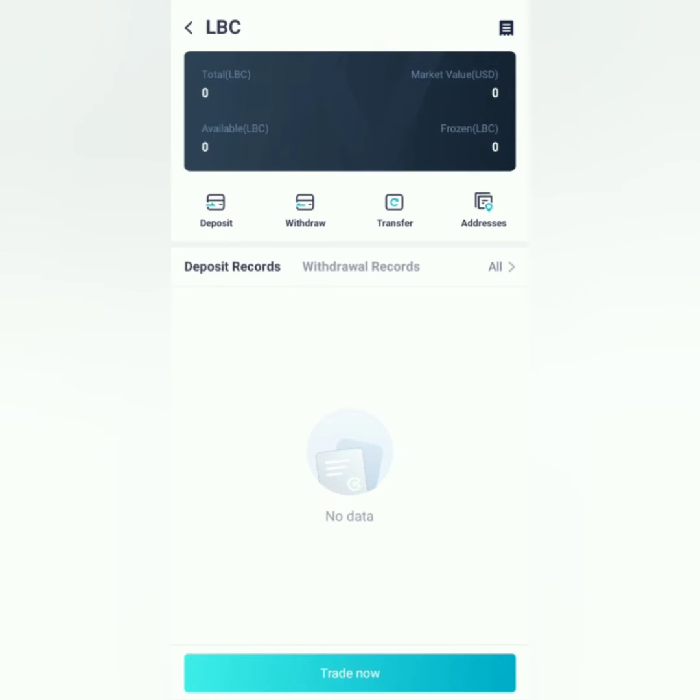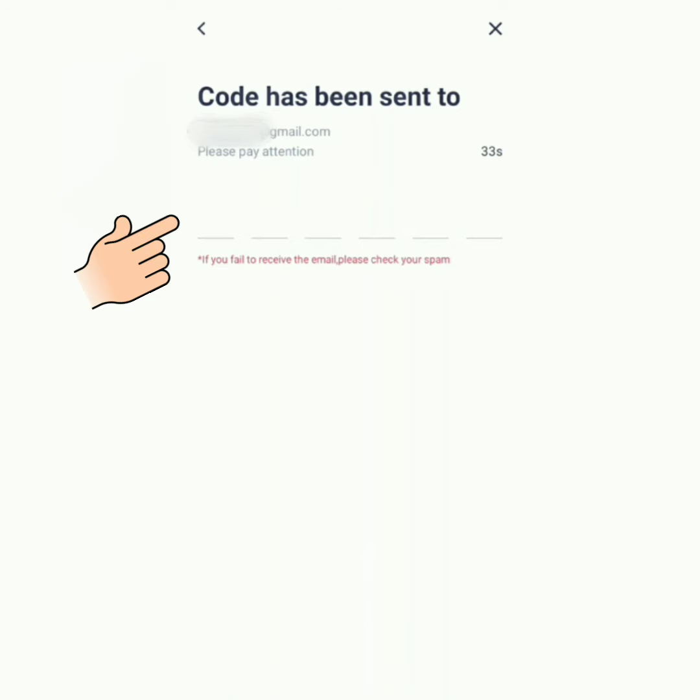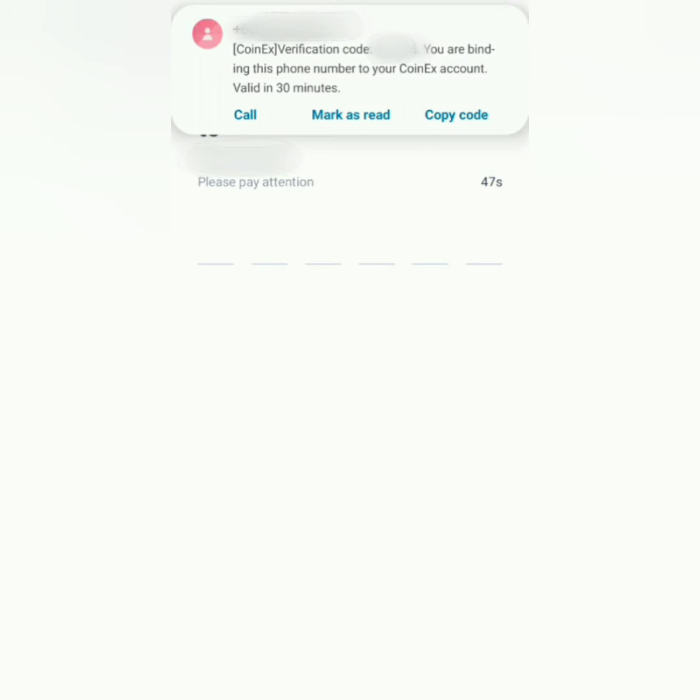Click Deposit. For the security settings, you can bind mobile or bind Google Authenticator. Enter the code which has been sent to your email. Register your mobile phone number. A code will be sent to your number and then enter it here.